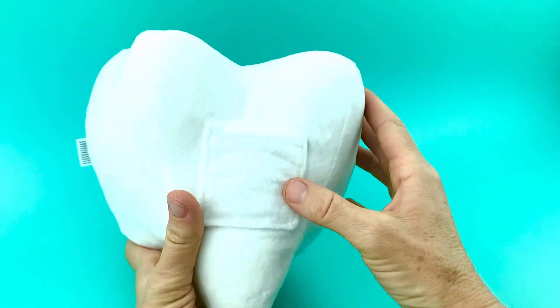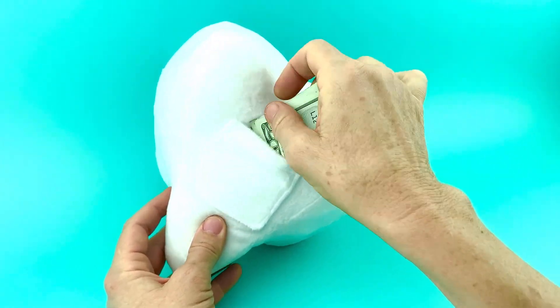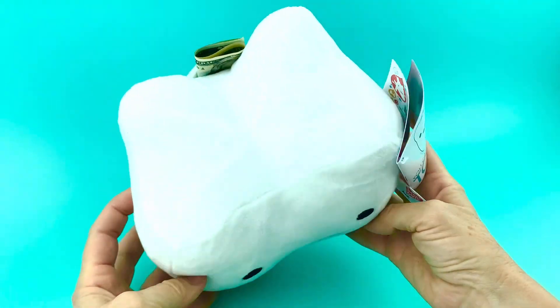And best of all, it now has a pocket for money, so if you are a very generous tooth fairy — I personally would never give $20 — but just because it's for pretend, we'll stick it in there. Basically it's a molar, now it's got $20.